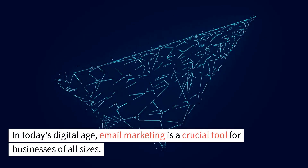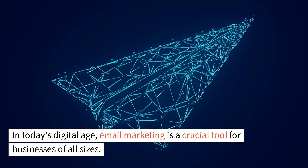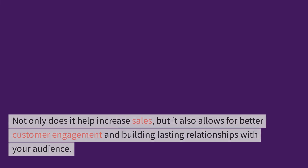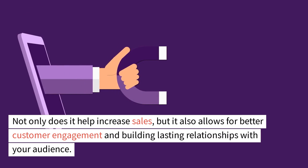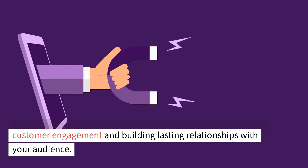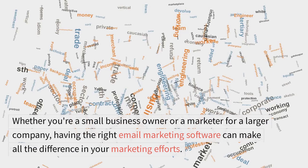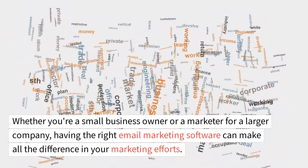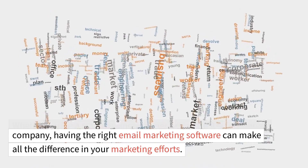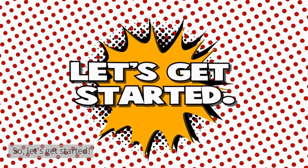In today's digital age, email marketing is a crucial tool for businesses of all sizes. Not only does it help increase sales, but it also allows for better customer engagement and building lasting relationships with your audience. Whether you're a small business owner or a marketer for a larger company, having the right email marketing software can make all the difference in your marketing efforts. So, let's get started.